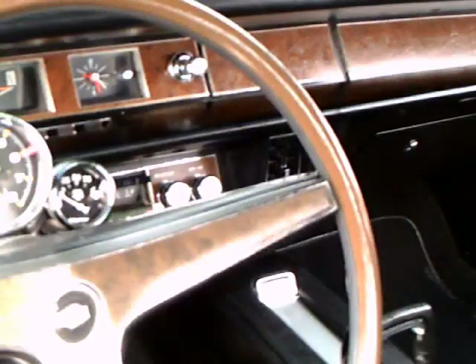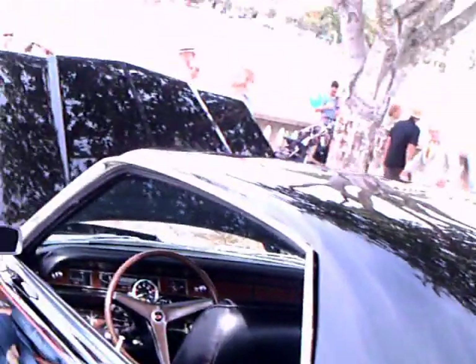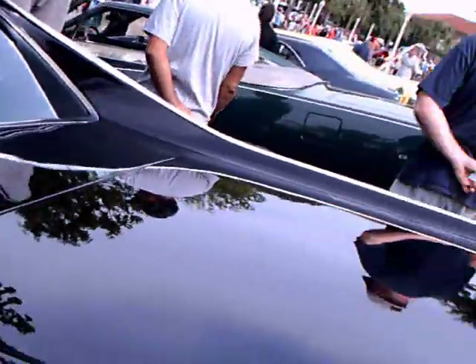It has automatic. It has fender skirts too, and some nice pinstriping there.